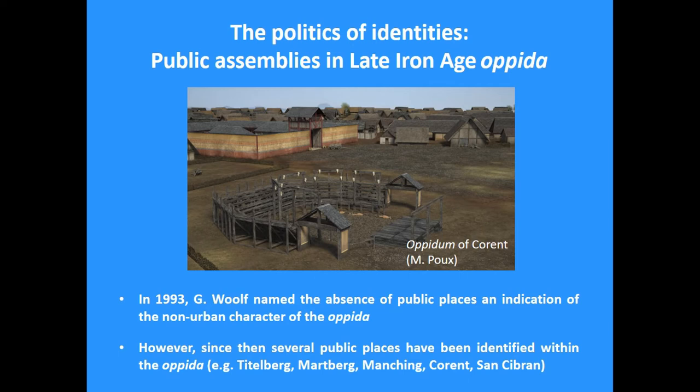That was in 1993. But since then many things have happened, and archaeologists all across Europe have identified numerous public spaces within the fortified space of several opida. Some of the most important examples are Tittleberg, Manching, Corot, and Saint-Sybran — I will refer to some of these here.